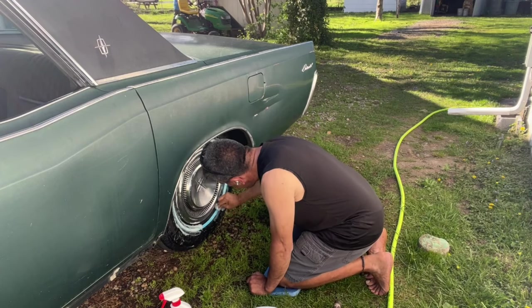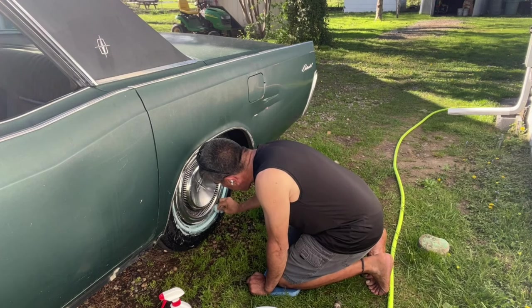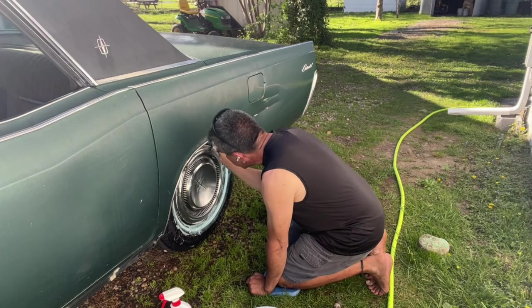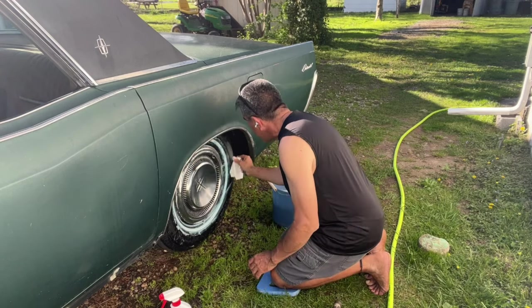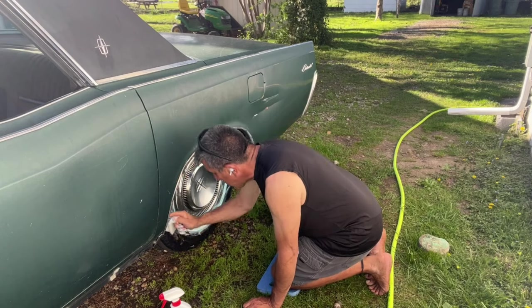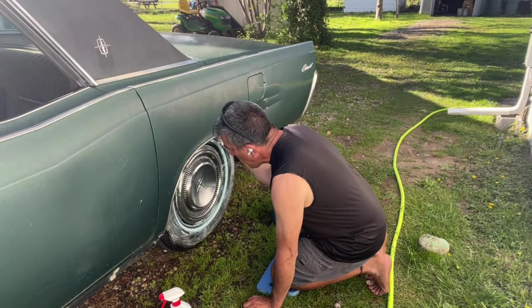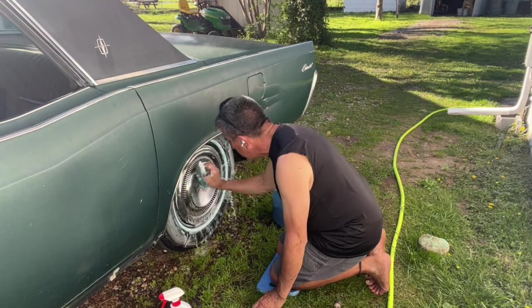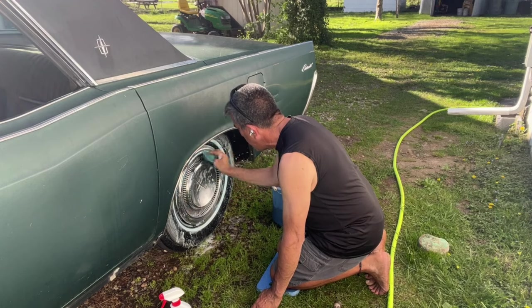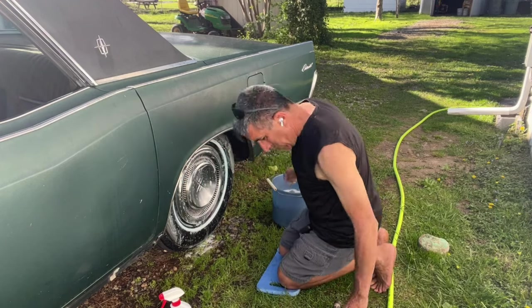I've read online that someone suggested brake fluid for cleaning white walls, but I don't want to put brake fluid on my tires just to clean the white walls — that seems a bit harsh to me. A little rinse finishes it off.